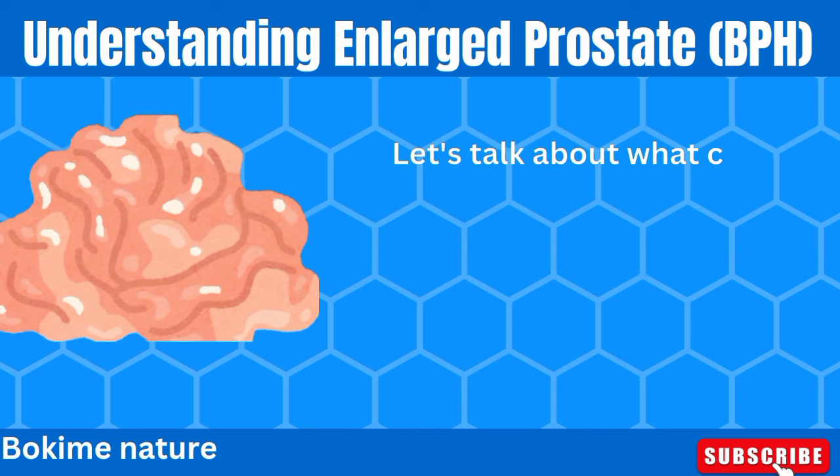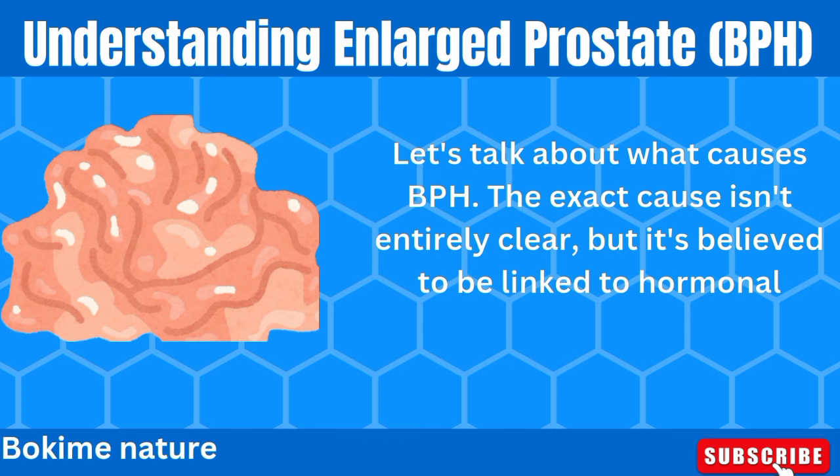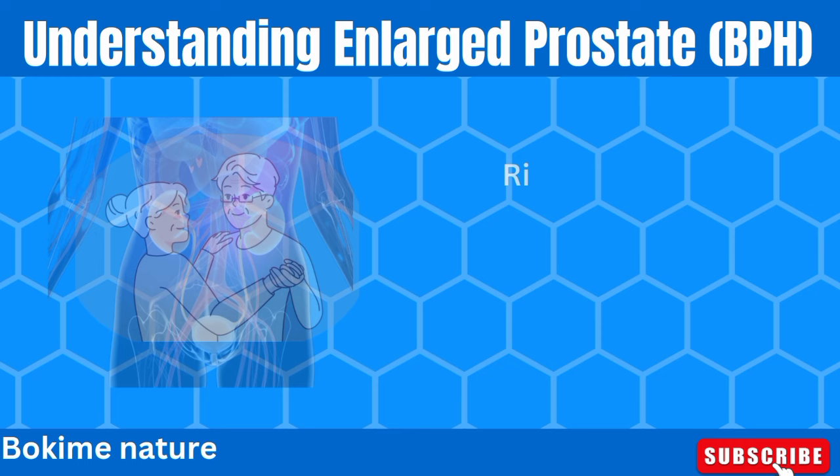Let's talk about what causes BPH. The exact cause isn't entirely clear, but it's believed to be linked to hormonal changes as men age. Specifically, the balance of testosterone and estrogen shifts, leading to prostate growth.